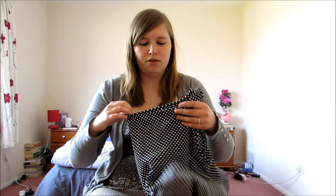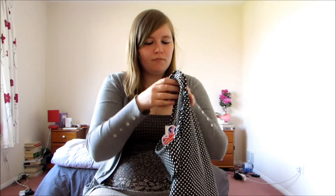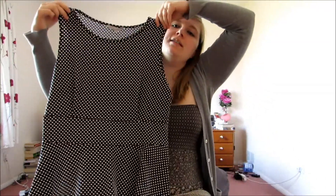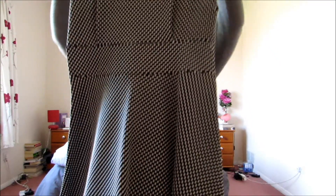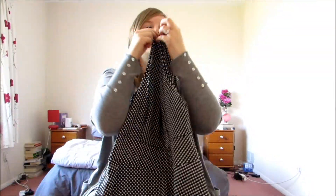Third dress, Peacocks again — the last of the Peacocks dresses. This one was £20, made in Britain. Another skater dress, this one is sleeveless and it's very dotty — so dotty it might make your eyes go a little bit funny. Sleeveless again, in at the waist and then a nice swishy skirt.